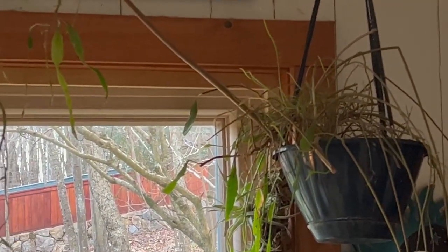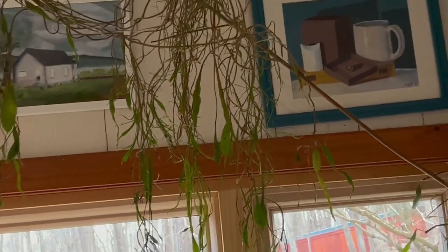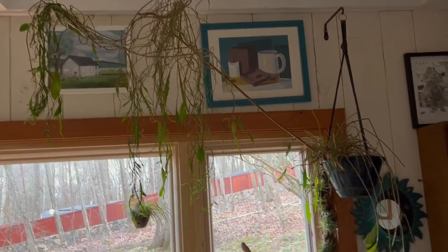I first became acquainted with this plant about 30 years ago, and this is a cutting — an original cutting from that plant. I didn't know a lot about it. A friend called me up, knowing me as a professional gardener, and she wanted some help transplanting hers. So I went over there and I didn't know much about it.